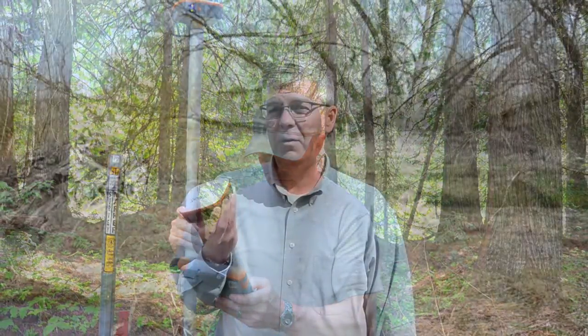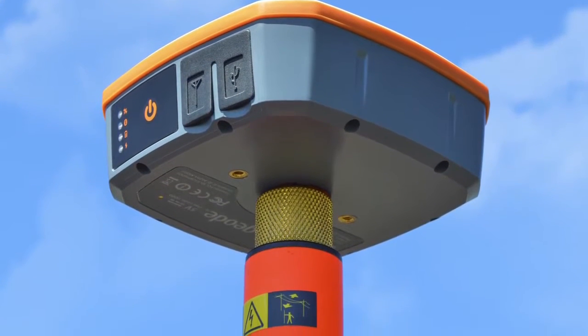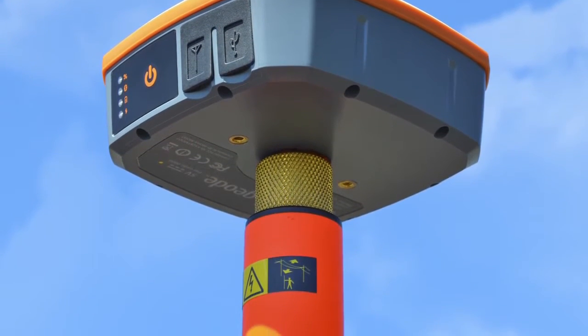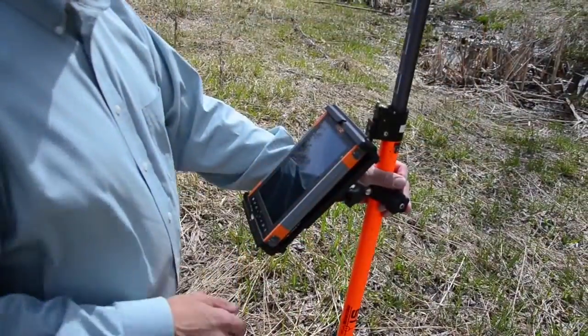The Geode is designed to be used in the field all day. It has a 10-hour battery and can be recharged through the USB port. It also includes an external antenna port in case you want to mount it on a vehicle. On the bottom we have a quarter-inch thread that'll fit on any camera monopod or tripod, and it comes with a 5/8 adapter that can be used with a surveying GIS pole.